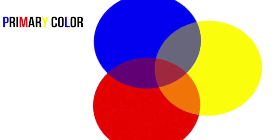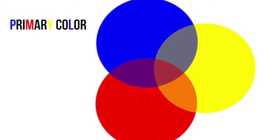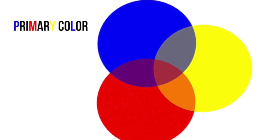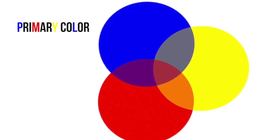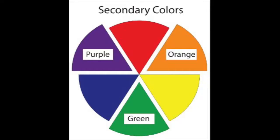Red, blue and yellow are primary colors. These colors cannot be made by combining any other colors. However, red, blue and yellow can be combined in different ways to make other colors such as the secondary colors. A secondary color is a color resulting from the mixing of two primary colors. The secondary colors are green, purple and orange.